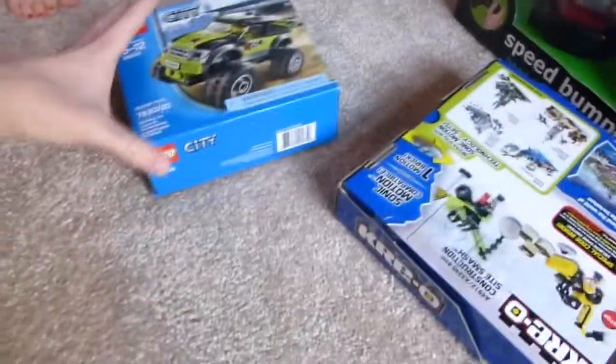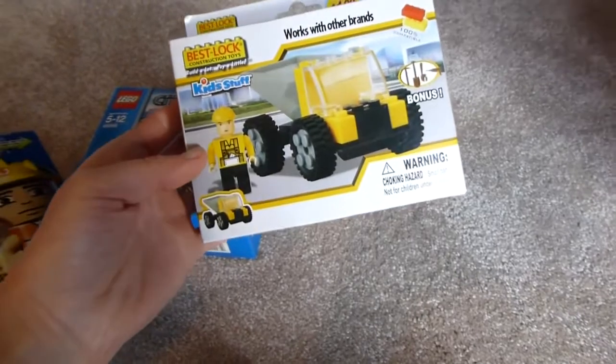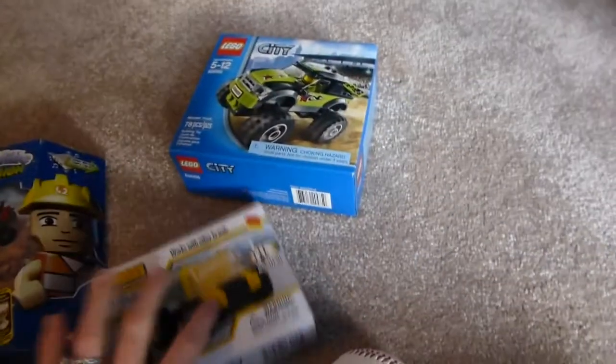Over here in his present corner, this is a different kind of Legos — it's like monster trucks. This is a different brand that's like construction, and then this little one is also a construction truck.